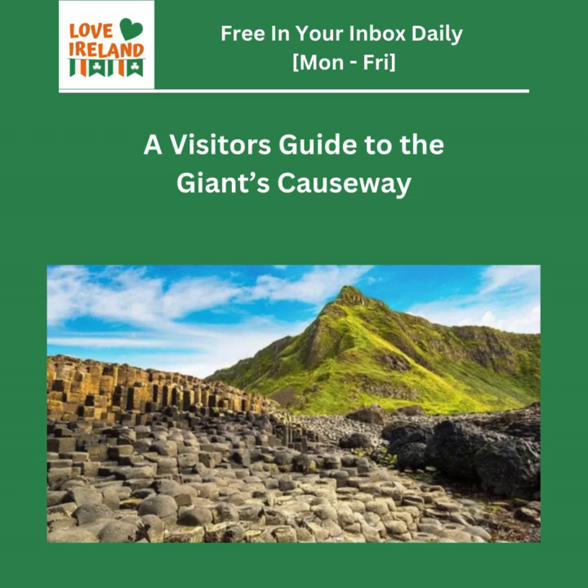It's called columnar jointing, and the Giant's Causeway is one of the most amazing examples of it in the world. It's like a giant science experiment — the sheer scale of it, and the almost perfect shapes of the columns. Some are towering high above you, while others are like stepping stones into the sea. Even though we know how it formed, there's still this mystery and a sense of wonder about it, just seeing how huge and beautiful it is.